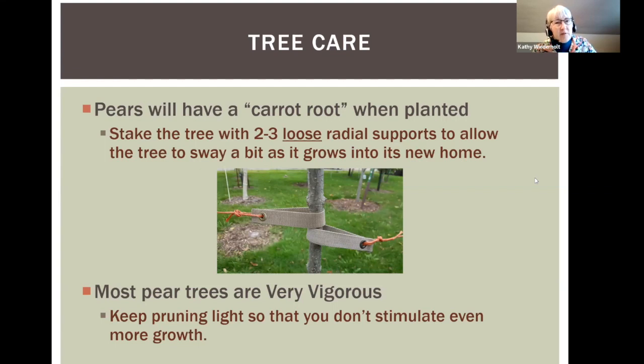Pear trees are also really vigorous, and this is where they differ from apple trees. You need to keep your pruning very light — don't even prune them for the first three to five years of their life, because pruning really stimulates water sprouts, the vertical shoots that come up. Pear trees are just a little different.